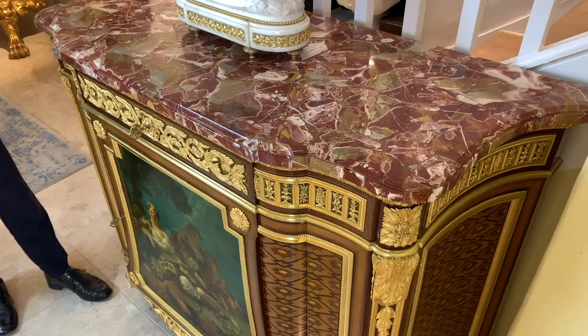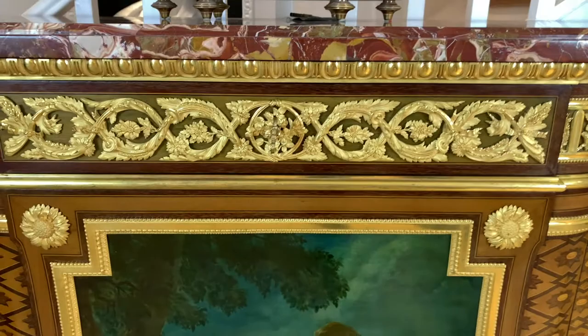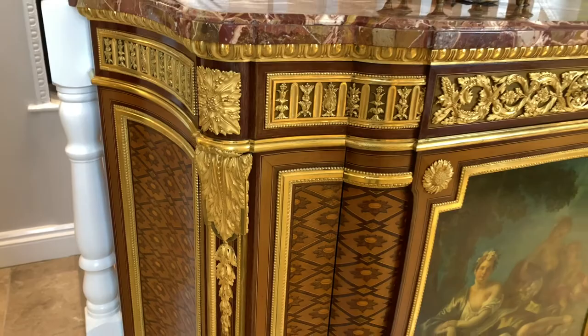Perhaps the most defining feature of Henri Dasson's cabinet work is the fine Ormolu mount. Henri Dasson was trained as a sculptor before becoming a furniture maker in his own right, and the sharpness of the Mercury Fire Guild Ormolu mount is a defining feature of his work.